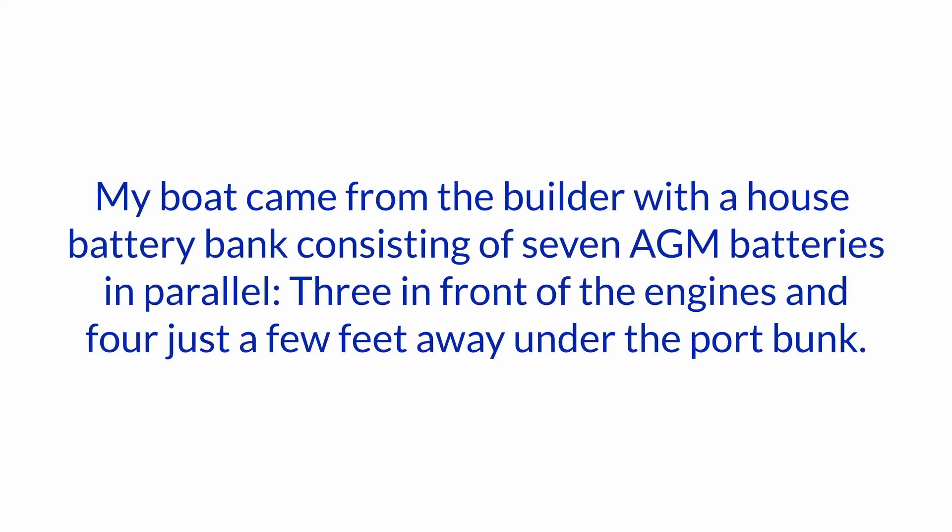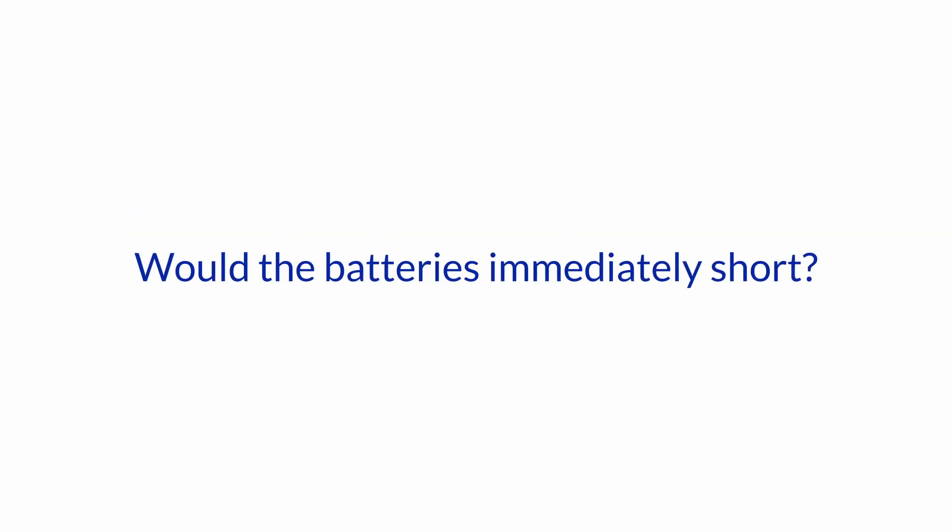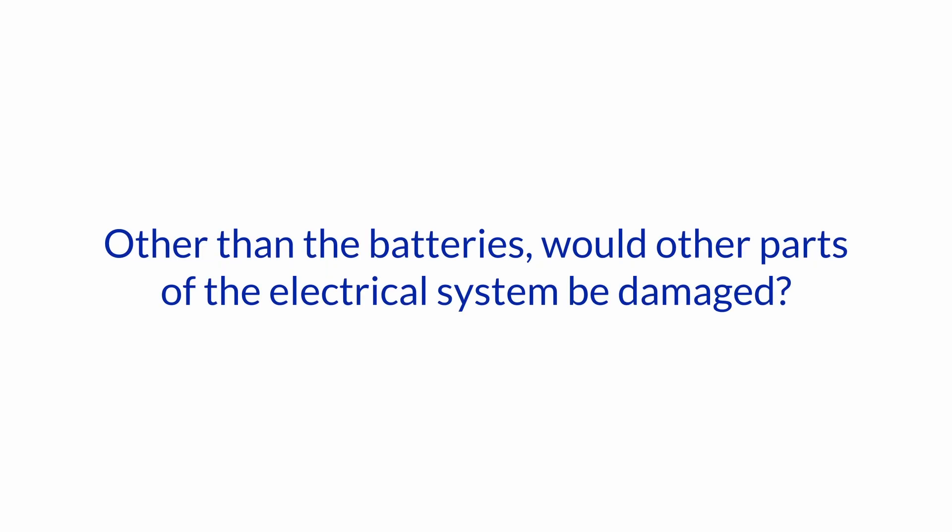My boat came from the builder with a house battery bank consisting of seven AGM batteries in parallel — three in front of the engines and four just a few feet away under the port bunk. That doesn't sound really good already. If we had a flooding incident, the batteries in front of the engine would be at risk of being submerged. With the batteries immediately short, other than the batteries, would other parts of the electrical system be damaged?